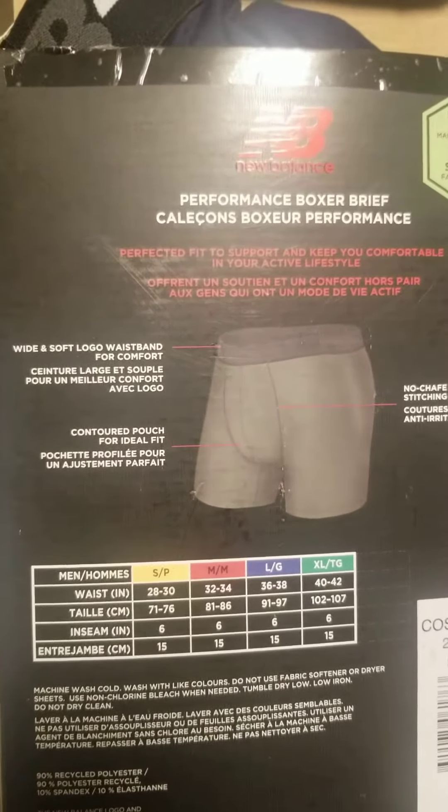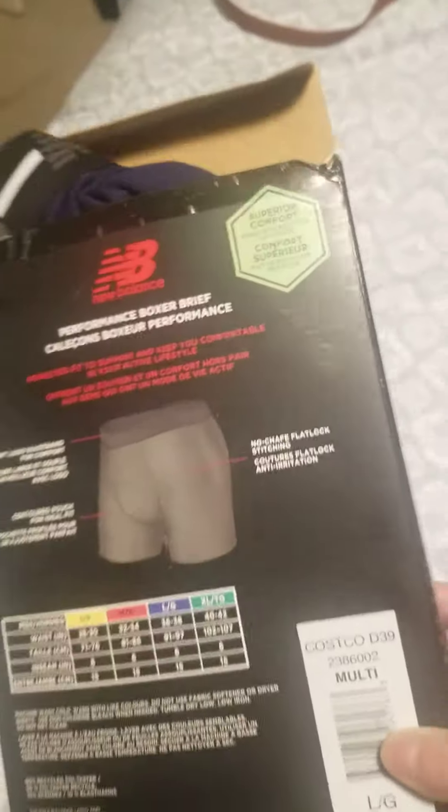Available in sizes small, medium, large, and extra large. I got size large.